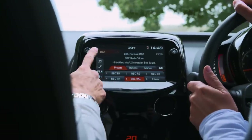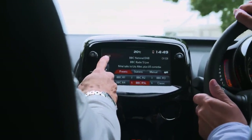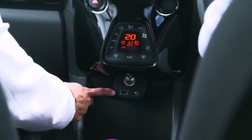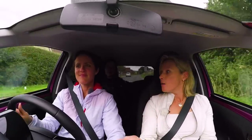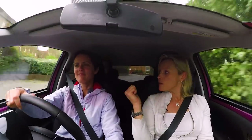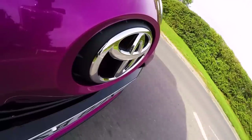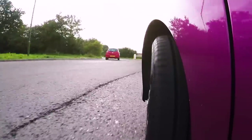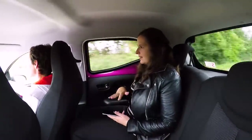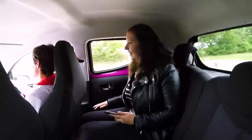Base spec gets you DAB radio, which is really important for young drivers, a USB port and an auxiliary input. Further up the range you can get Android Auto or Apple CarPlay, which is what this car has got. It's very easy to use but not quite so easy to use from your driving position when you're on the move, which could be a bit of a problem.